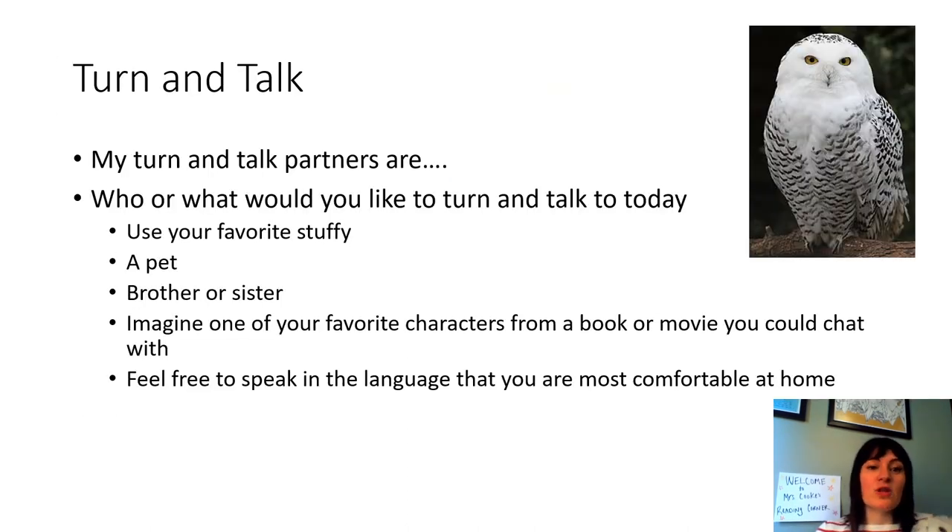One of the things that we do a lot at school, especially during reading and writing lessons, is turn and talk. Since we're at home, you don't have your usual desk partner or table partner to turn and talk to. So we're going to be creative and think of different people or things to talk to. You can use a pet, talk to your brother, sister, or an adult in your house, or imagine one of your favorite characters from a book.